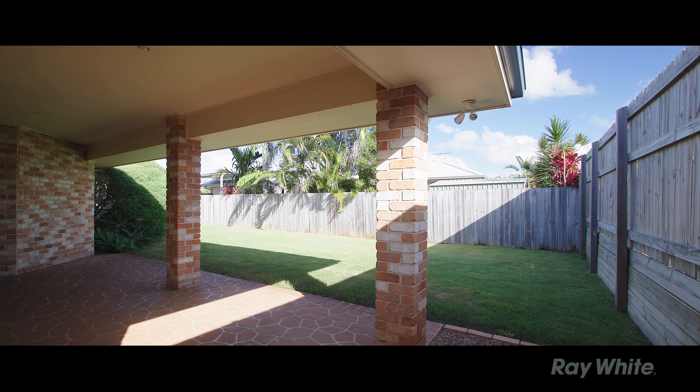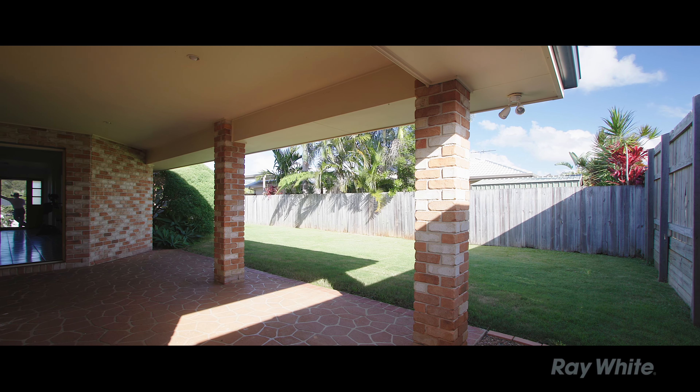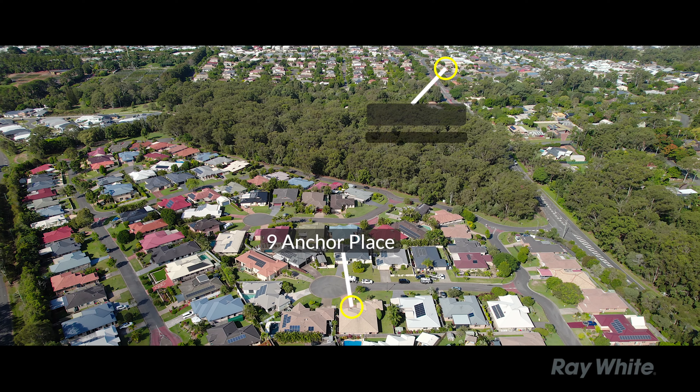How great's the backyard? You've got side access to it, you could have a shed, you could easily put in a pool, and of course you've got all of this entertainment area.